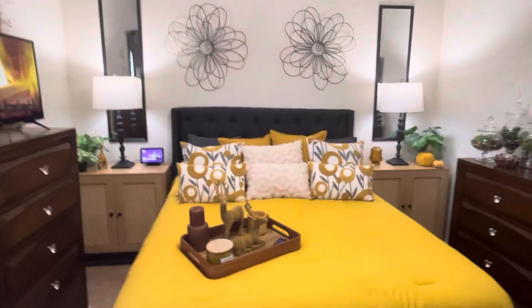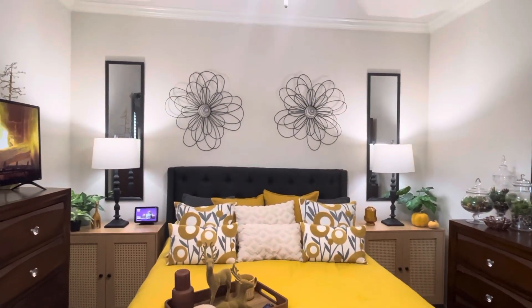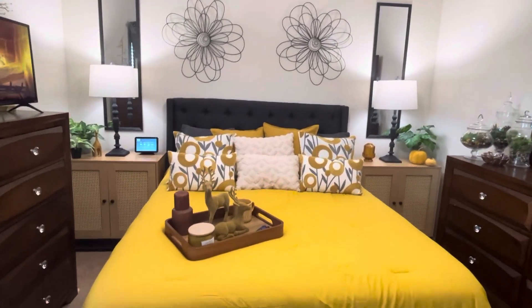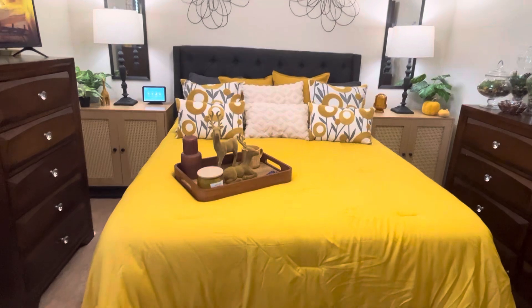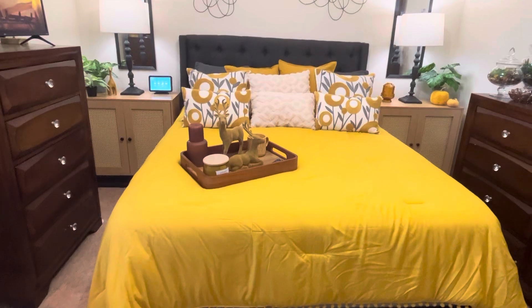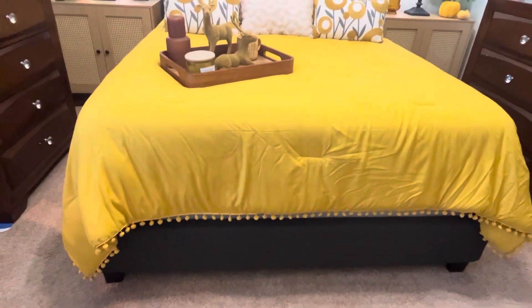Now let me show you this back wall — this is what I've been working towards. See that, y'all? I pulled out some more of the mirrors — I call them the miracle mirrors — and I am in love. I also pulled out this mustard colored quilt I got over the summer from Amazon. It has little pom-poms on the bottom.